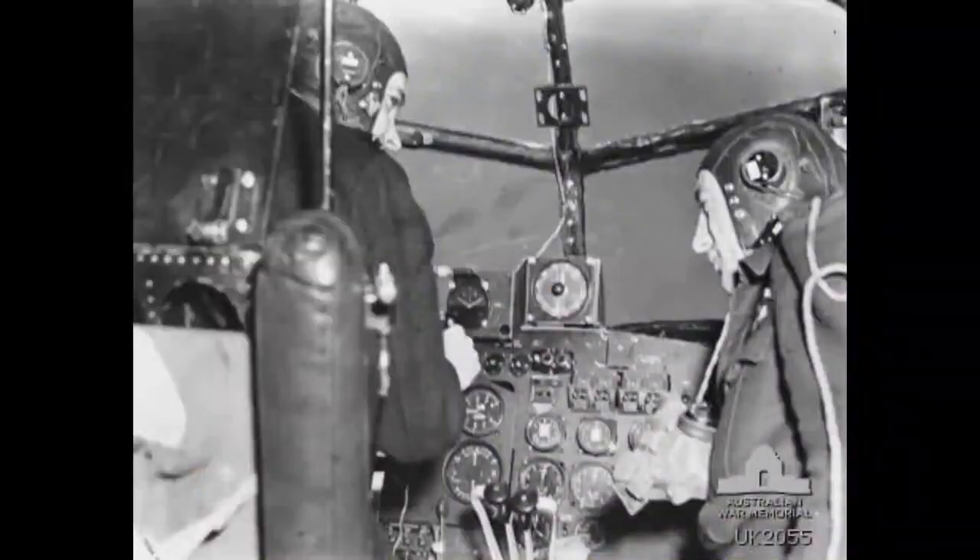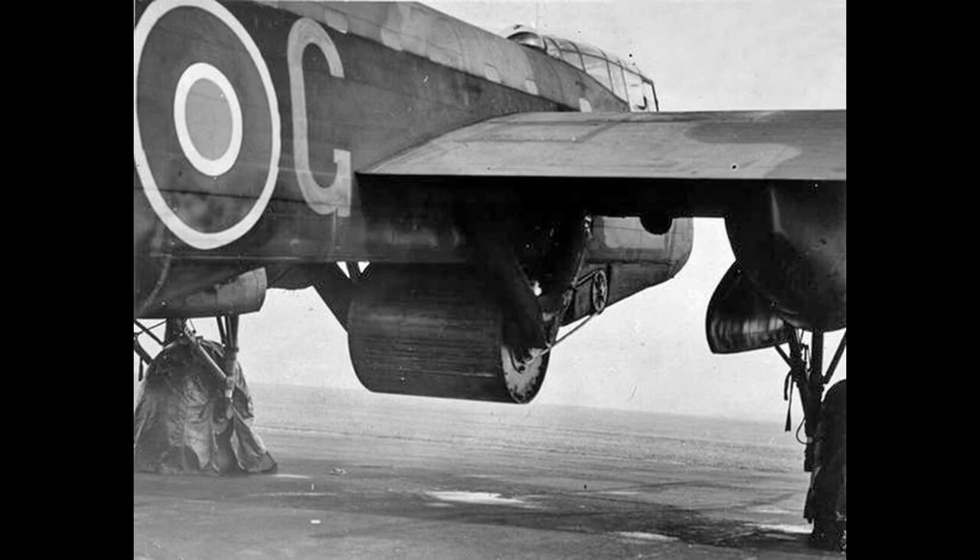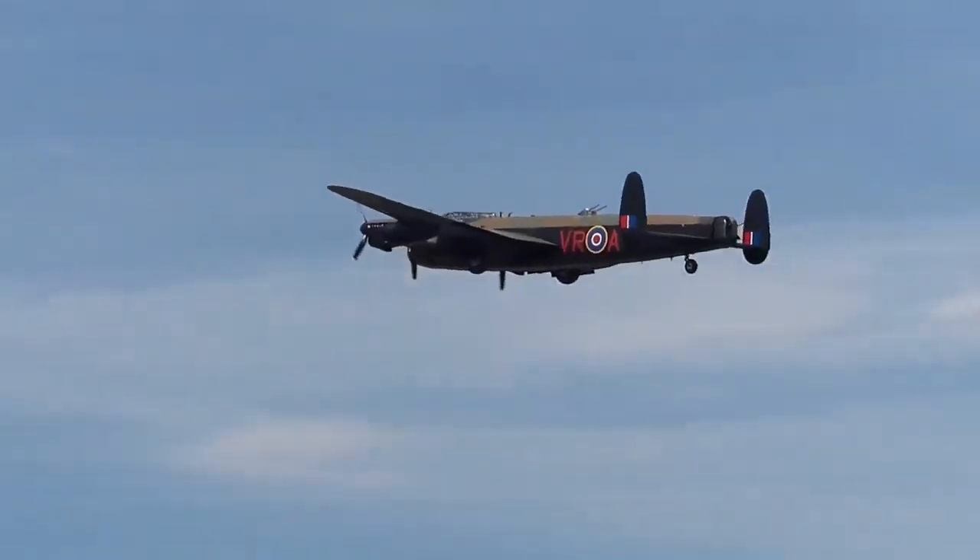It first saw service with RAF Bomber Command in 1942, and as the strategic bombing offensive over Europe gathered momentum, it was the main aircraft for the night-time bombing campaigns that followed.